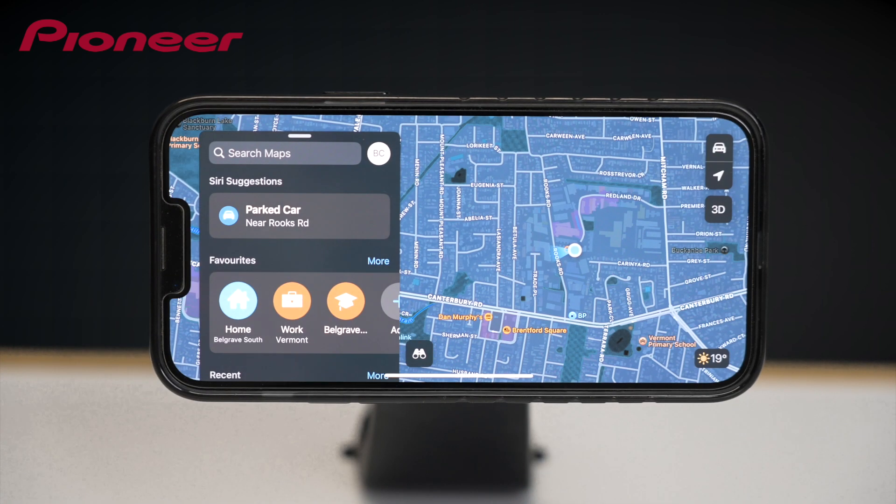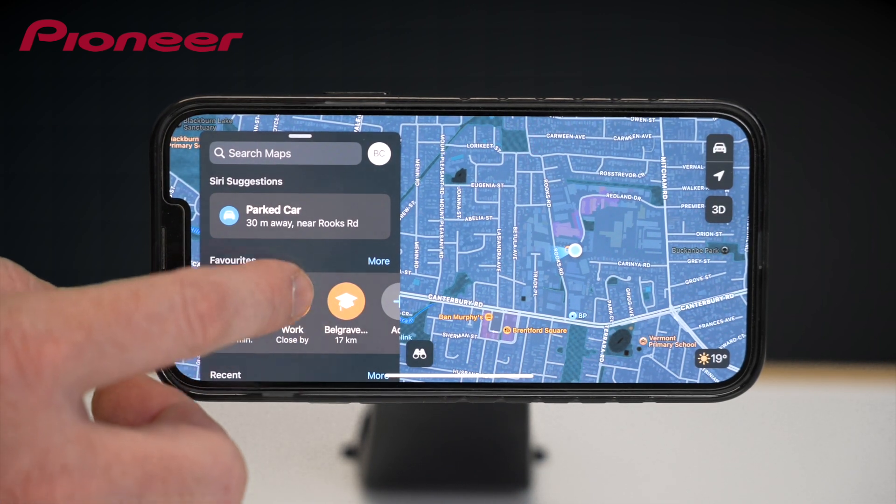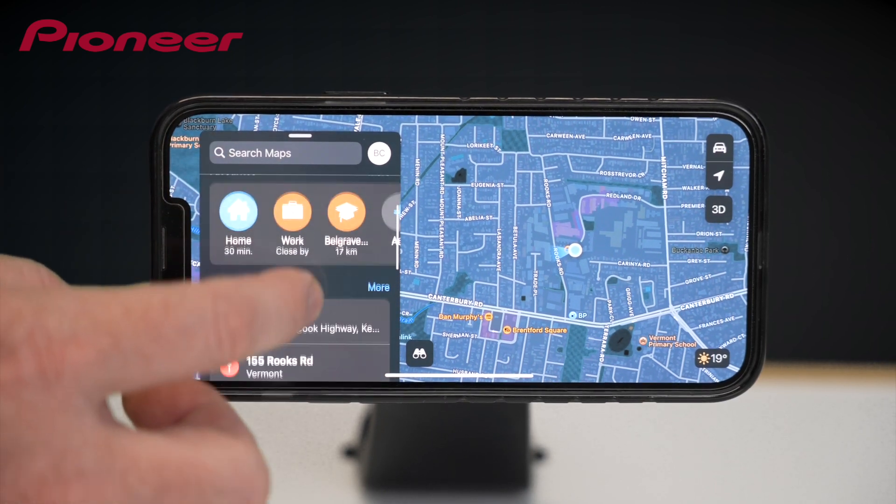Pioneer SmartSync also offers one-touch access to your most frequently used navigation apps, making it easy for you to safely plan your trip.